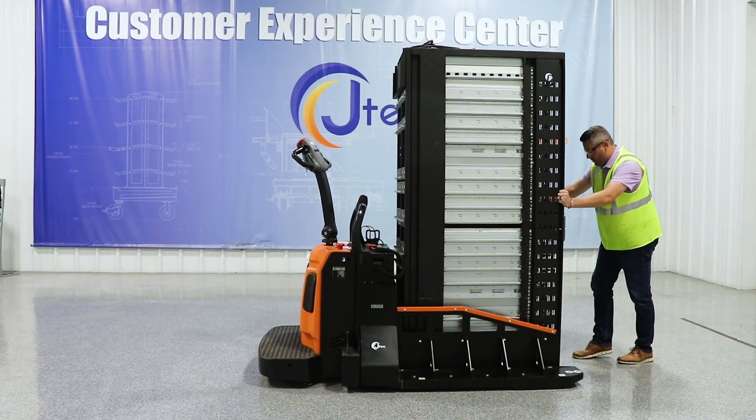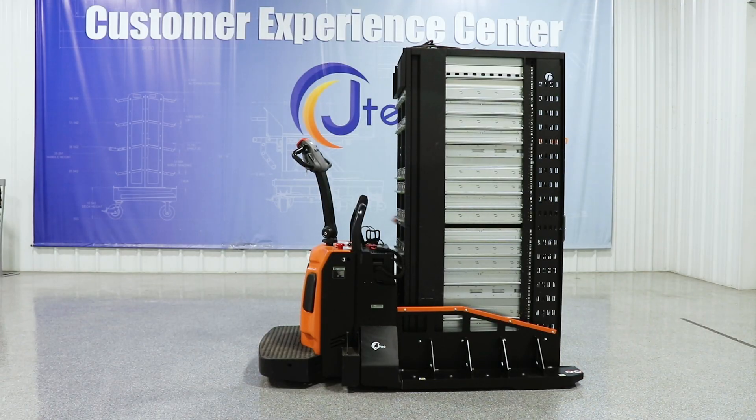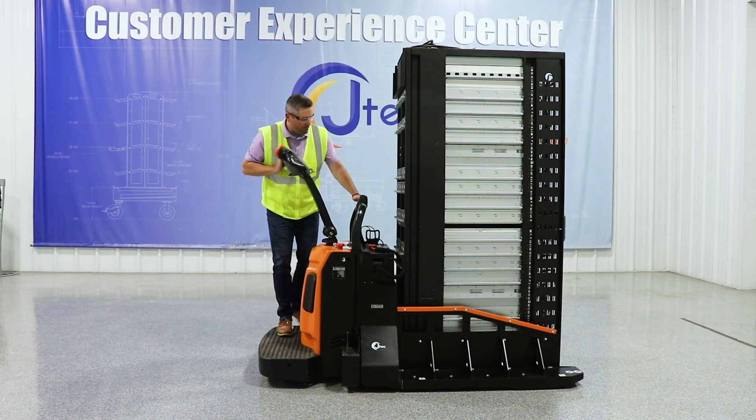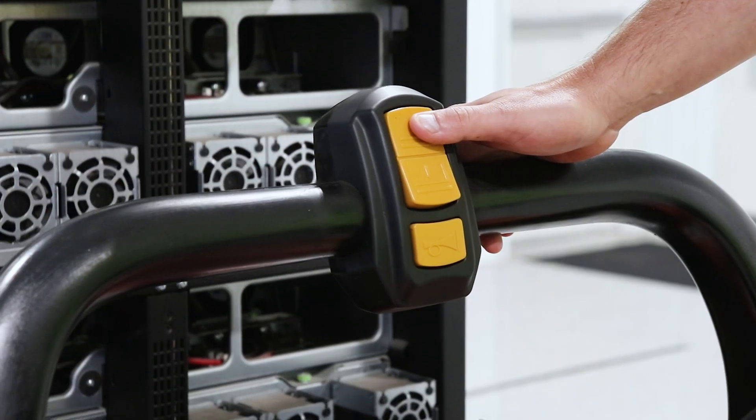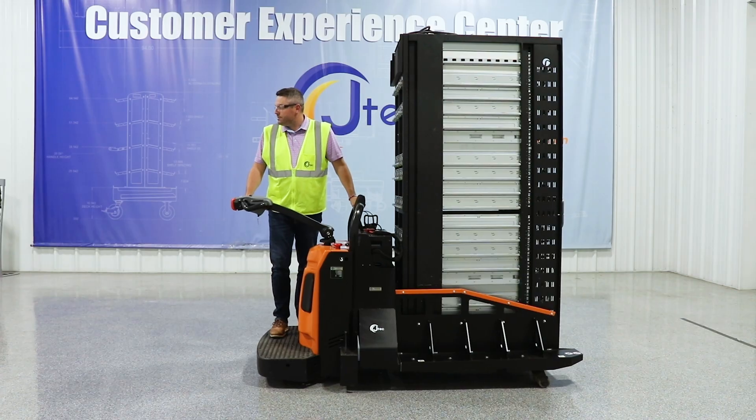The Powered Data Walkie allows an operator to move fully loaded racks with ease, safely and efficiently. The Powered Data Walkie eliminates the need for multiple workers and reduces ergonomic risks.